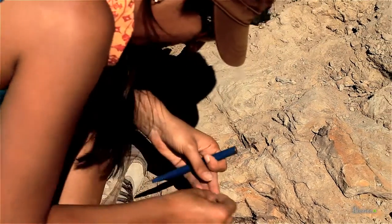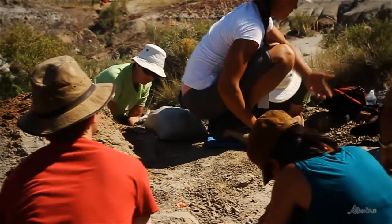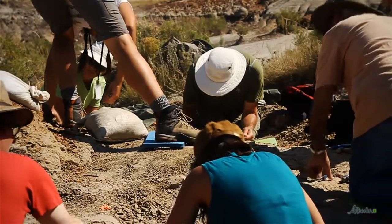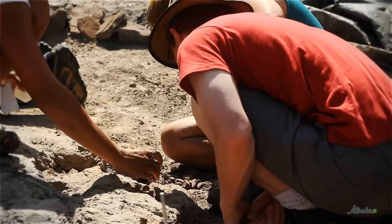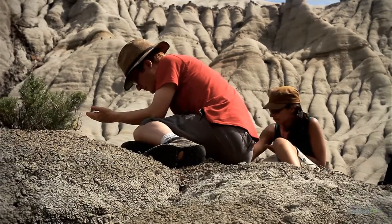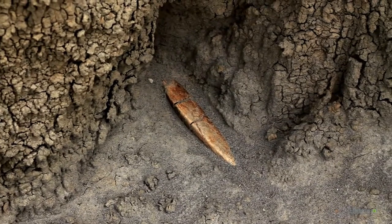By the end of the day, people that participate in this program have a better awareness of the importance of preserving the fossil resource — what they find and what they have to do to get it out of the ground and put on display. It's amazing. They get to do the real thing, and that's what it really comes down to. We're not throwing fake bones in a sandbox here. They're really here in the ground and people get to do the real work.